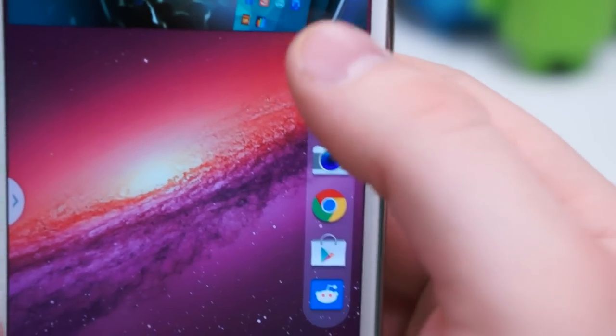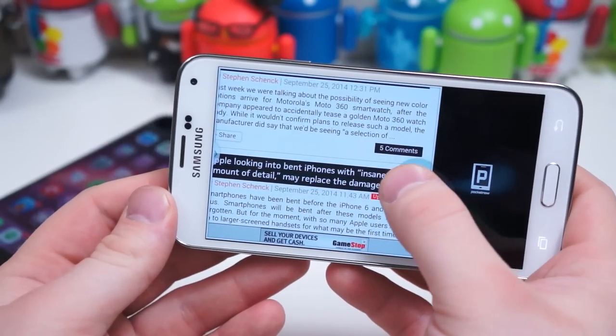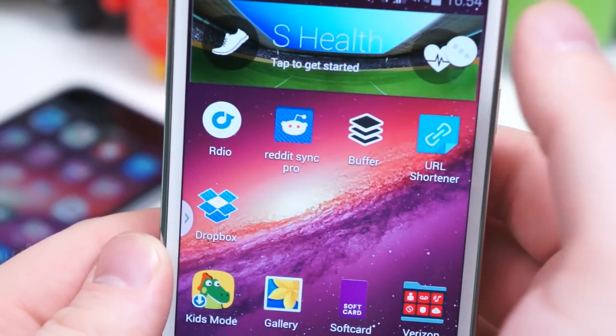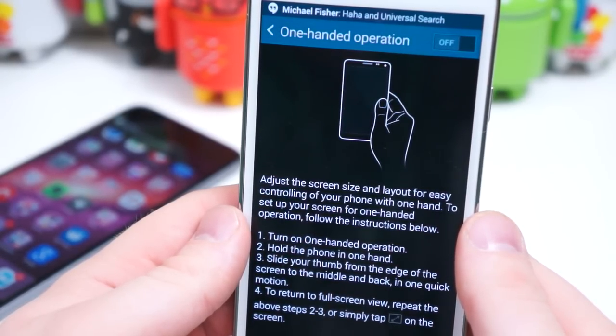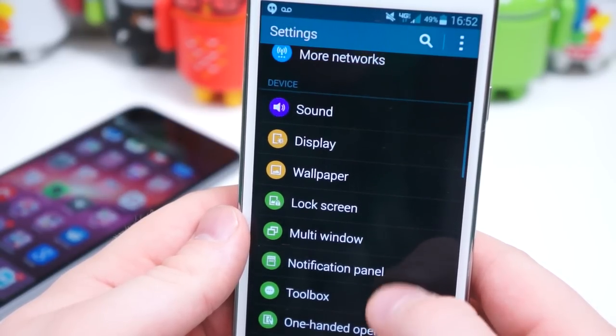However, some features are useful, like Toolbox — a floating bubble of user-definable apps — or Multi-Window, true split-screen multitasking. While TouchWiz is more toned down than usual, it still tries too hard to be everything at once, catering to all types of users with every possible feature. The result is a few features that stick out and find their way into our routines, and three times as many half-baked ideas that don't benefit anyone.